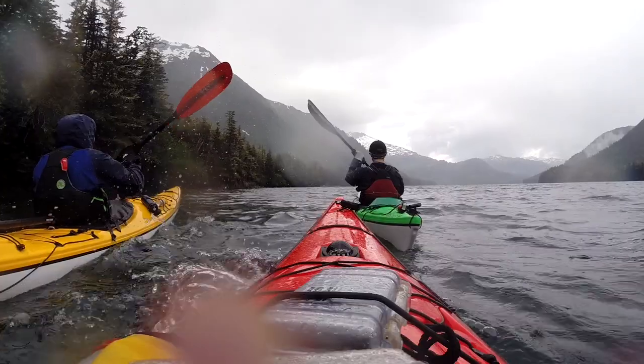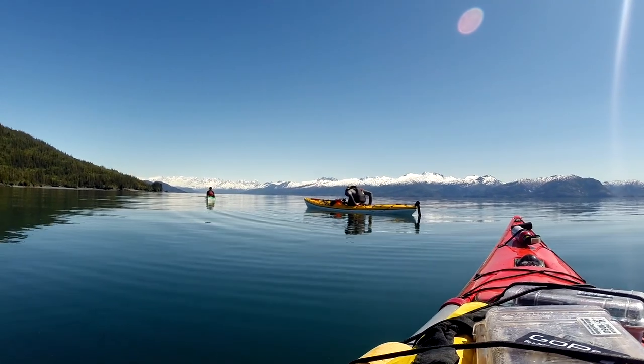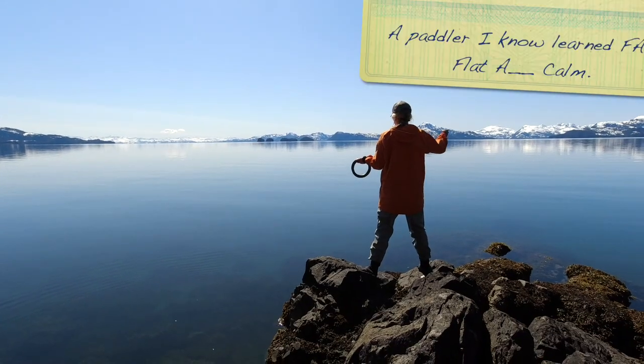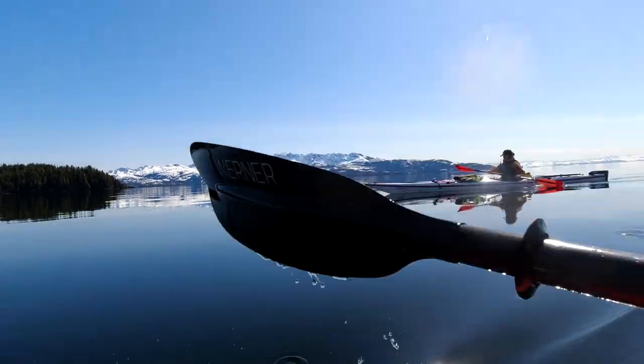But there is some simple terminology regarding wind and waves we should know. Years ago I came across the term DFC — Dead Flat Calm. One of the reasons I like paddling in Prince William Sound is how often you get days that are DFC.